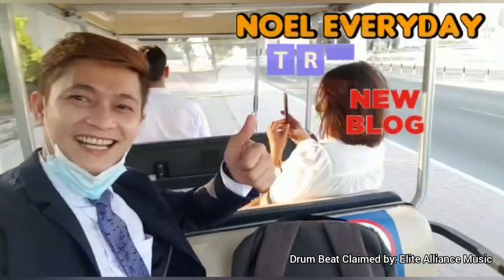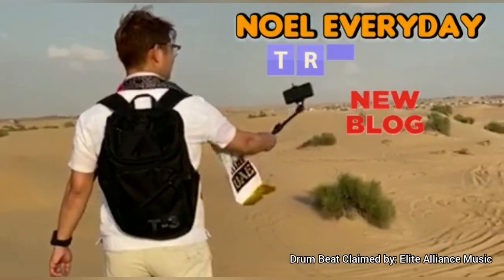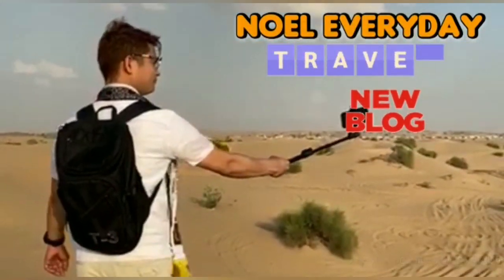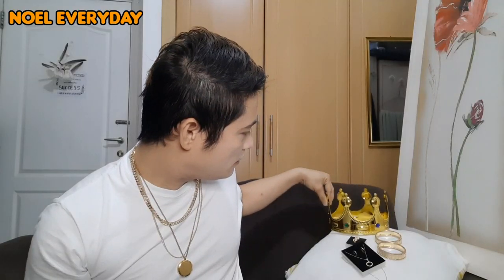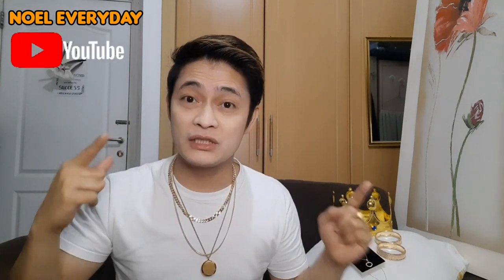Hi, this is Noelle Everyday. I do travel and vlogs for your life and my life stories. Hello guys and welcome to Noelle Everyday YouTube channel. You are here again. I'm gonna show you something really great, a great thing that will happen to you.